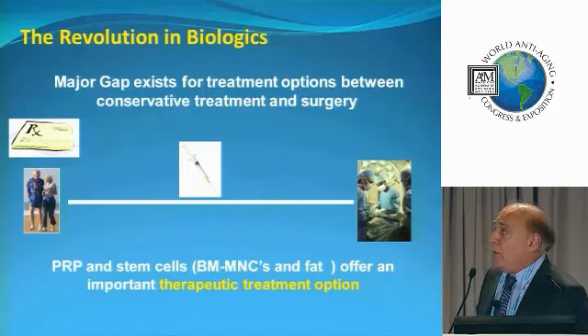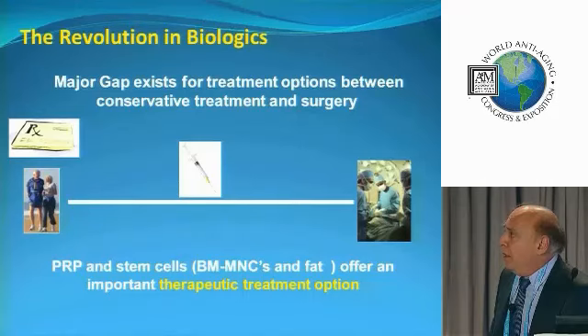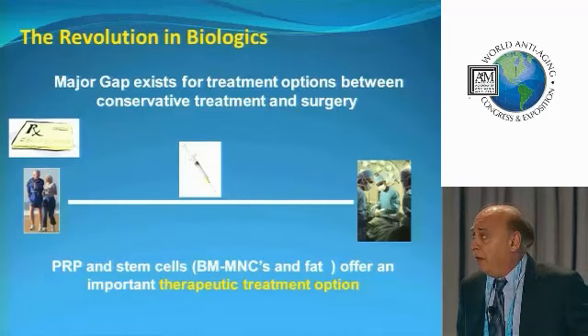I'm going to use an old adage and switch it around a bit. In this case, the scalpel is not as mighty as the syringe. And that's what we're going to find here.